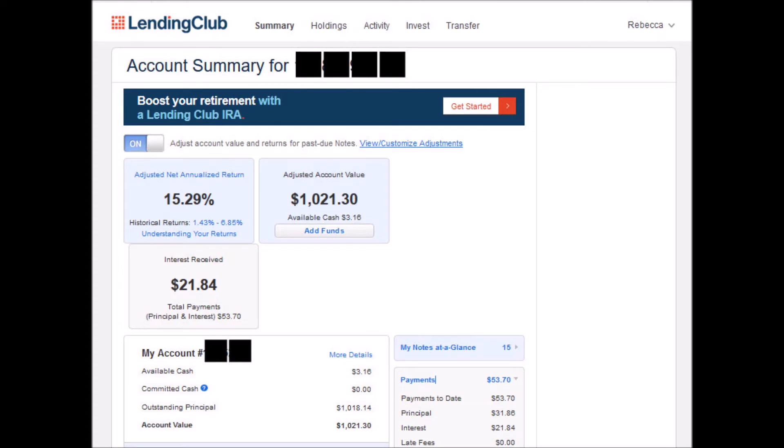Number two is Lending Club, a platform that connects borrowers and investors. I was surprised at Lending Club getting second place as I was worried about defaults on loans affecting my balance — perhaps I haven't been invested long enough for that to be an issue. This is another account that requires a longer-term commitment as the loans are for 36 months and 60 months. I plan to stick with my account for five years minimum. The total value in my Lending Club account is $1,021.30, so $21.30 earned.